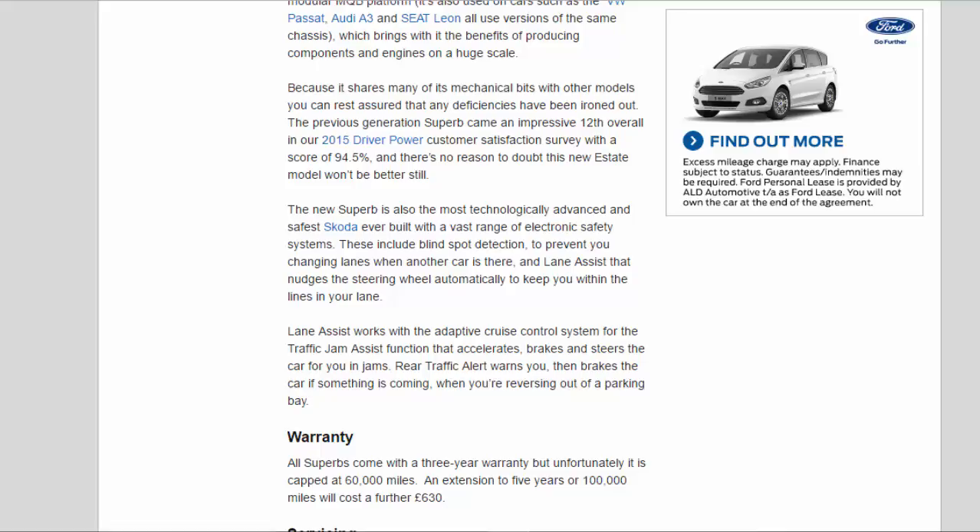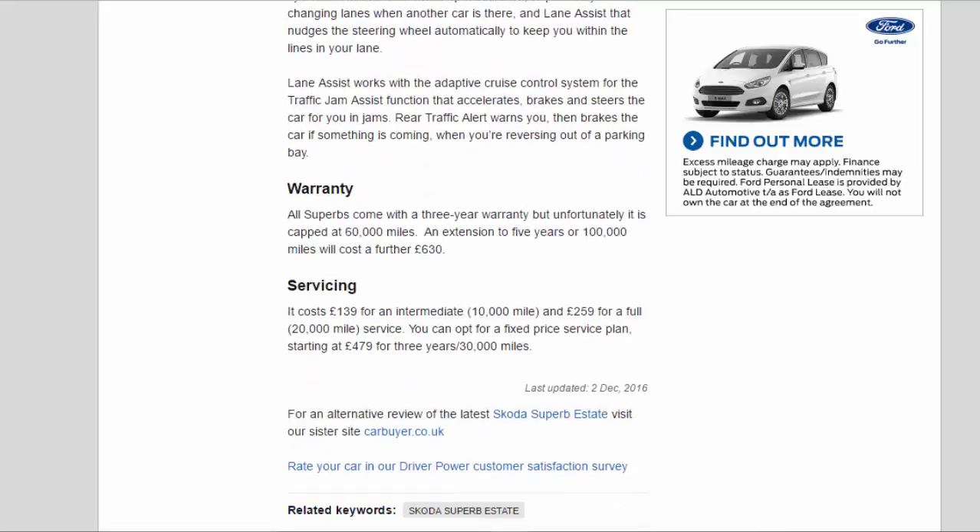All Superbs come with a three-year warranty, capped at 60,000 miles. An extension to five years or 100,000 miles will cost a further £630. Servicing costs £139 for an intermediate 10,000-mile service and £259 for a full 20,000-mile service. You can opt for a fixed-price service plan starting at £479 for three years / 30,000 miles.